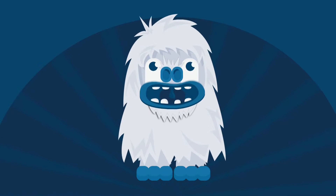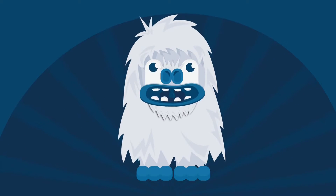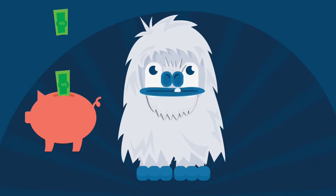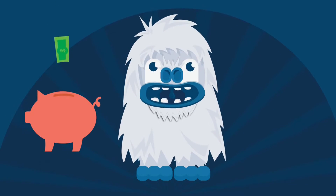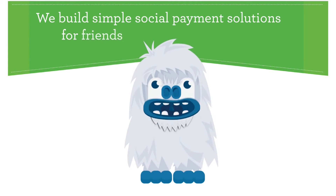Let's face it. Group purchases are a pain in the... So we built buy-by group pay to help friends pay each other, pay together, or get paid back after a purchase. We built simple social payment solutions for friends, families, and businesses.